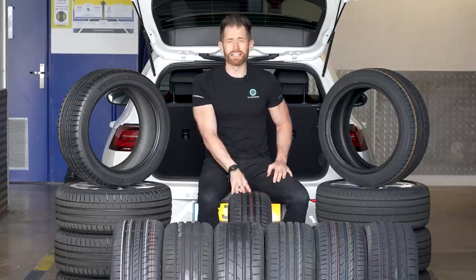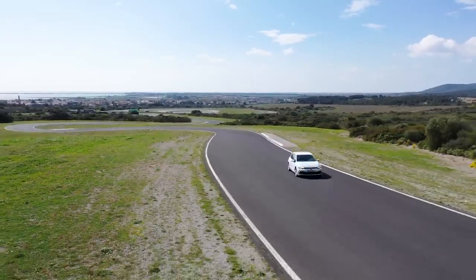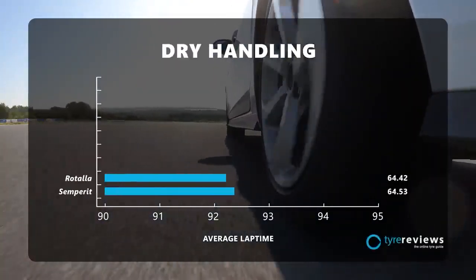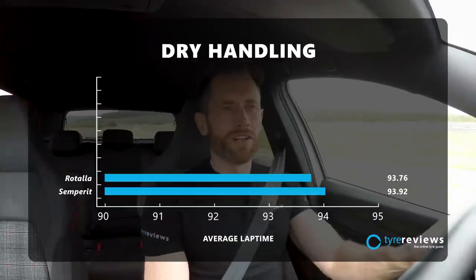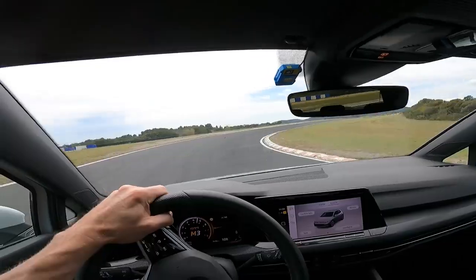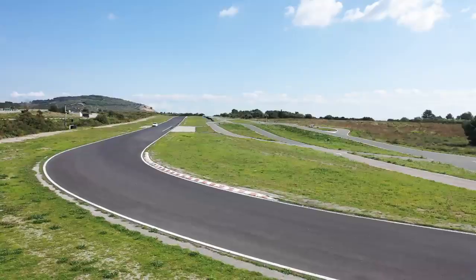Now let's go get testing. I'm going to start with dry handling because these are ultra high performance tires — let's face it, we all care exactly how they feel in the dry. There were only two tires in the 94-second range: the Rotella and the Semprit. The Rotella was slightly ahead on time but the Semprit was slightly nicer to drive. Both tires had quite a lot of understeer — you'd turn in, wait, and couldn't get on the throttle. They had limited grip and feedback.